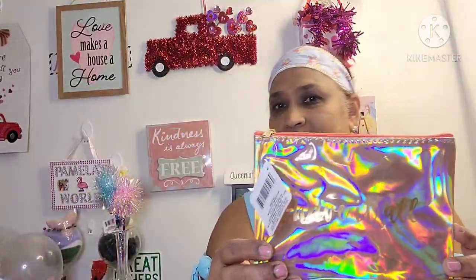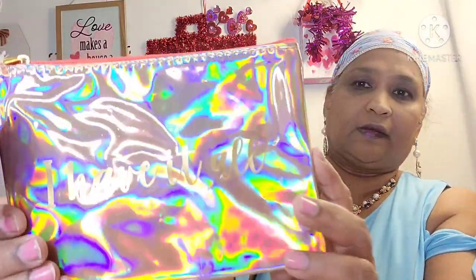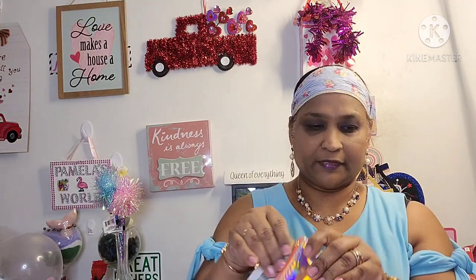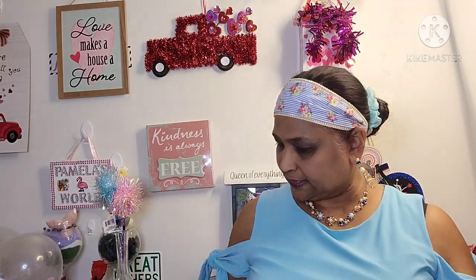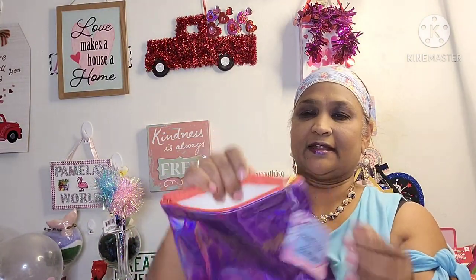Okay, so I picked up this new cosmetic bag — new to my store — and it says 'I Have It All.' It's so shiny. Always check your zipper and it's just plain inside. I also got this one that says 'Everything I Need' — it's gorgeous, same thing, plain inside.